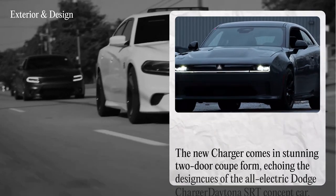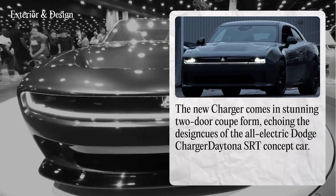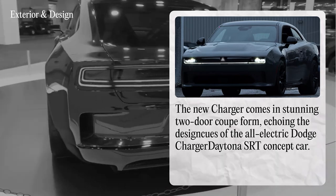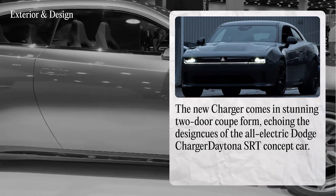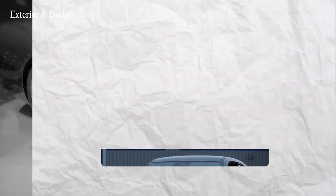First off, let's talk about design. The pre-production photos of the 2025 Dodge Charger are a testament to Dodge's commitment to muscle and style. Moving away from its traditional four-door sedan, the new Charger comes in a stunning two-door coupe form, echoing the design cues of the electric Dodge Charger Daytona SRT concept car. The iconic Fratzog symbol is proudly displayed, and this car is a nod to the past while zooming into the future.